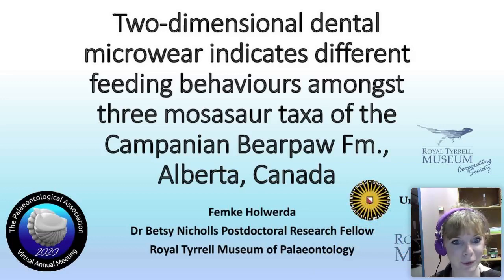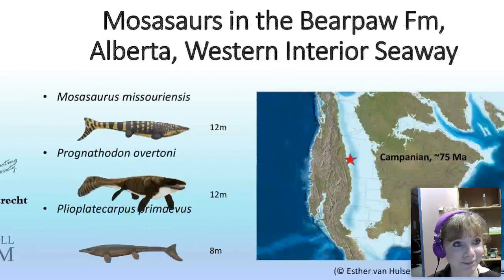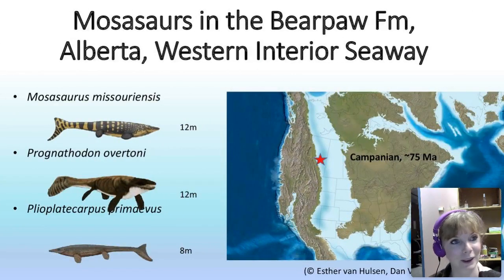Good morning from this side of the pond and good afternoon for everybody in Europe. I'm Femke Halwurda, the Dr. Betsy Nichols postdoctoral research fellow at the Royal Tyrrell Museum of Paleontology. I'm doing a postdoc here on local mosasaur feeding ecology. The local sediments date to the Campanian, about 75 million years old, when this area was flooded by the Western Interior Seaway, which ran from North America to about the Caribbean.